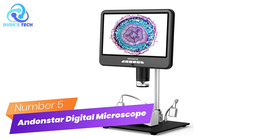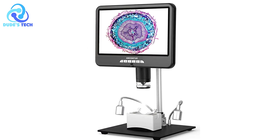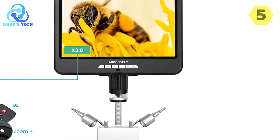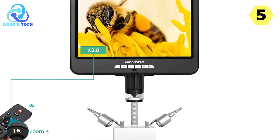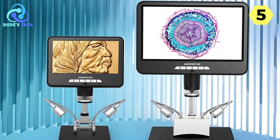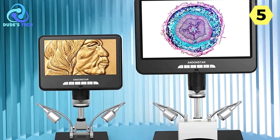Number 5: Andenstar Digital Microscope. I recently had the opportunity to dive into the world of microscopic wonders with the Andenstar Digital Microscope, and I must say, I am thoroughly impressed. This cutting-edge device offers a myriad of features that make it a valuable addition to any laboratory, classroom, or hobbyist's toolkit.